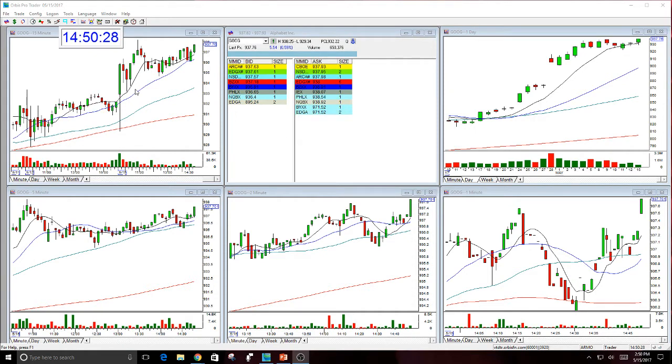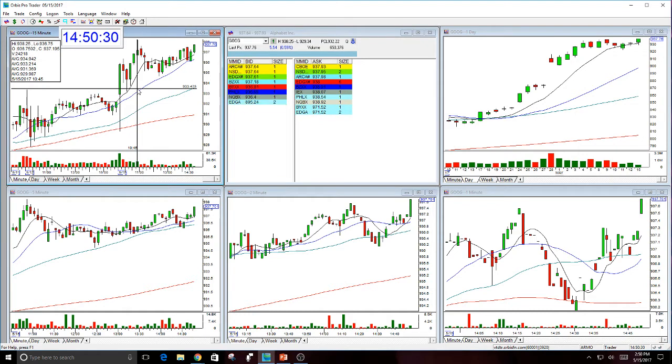In fact, this ran up this morning to 938.25, but it looks great.